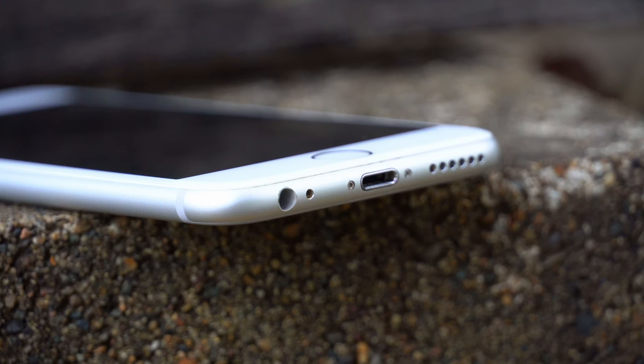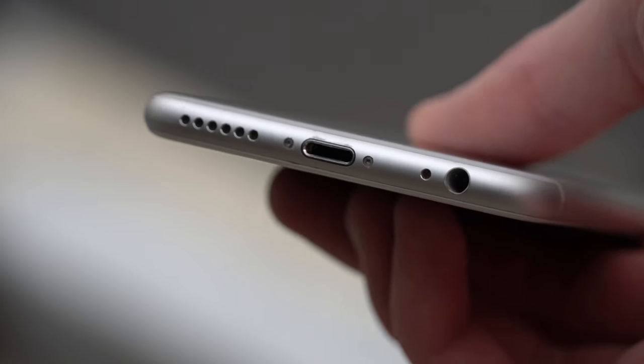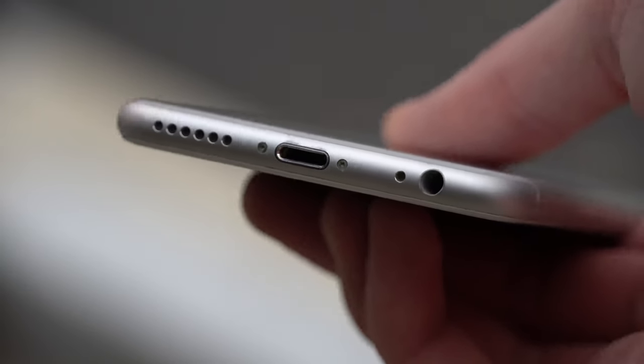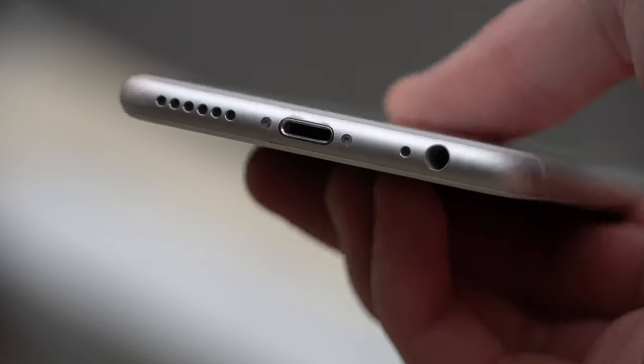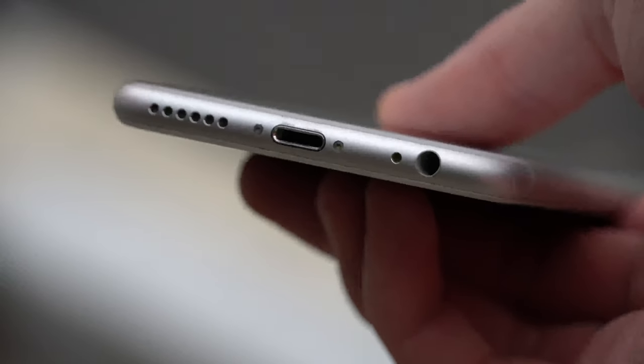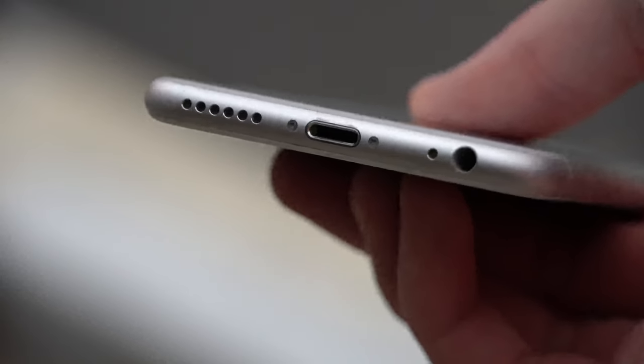On the bottom, we get our speaker, lightning port, and would you believe it, a headphone jack. The 6s was infamously the last iPhone along with the first generation SE to have this — it was never seen again after the launch of the iPhone 7, and of course, those new $150 wireless AirPods. But if you do get your hands on a 6s, it is nostalgic to experience that 2015 sensation of listening to music on wired headphones while also charging your phone.